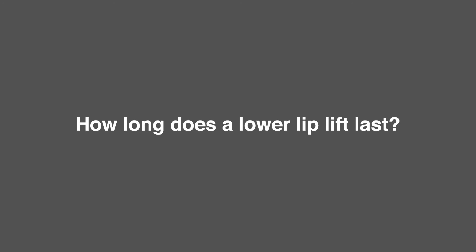How long does a lower lip lift last? In reality, the lip lift ought to last for many, many years. It takes a lot of aging to have the results of the lower lip lift go away, so it should last many years.